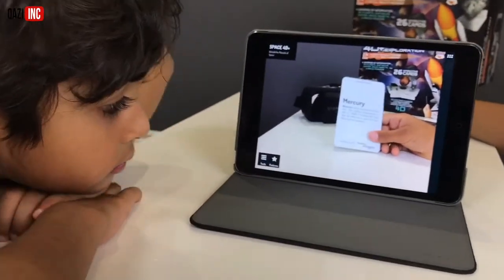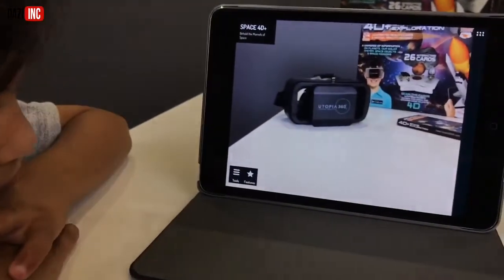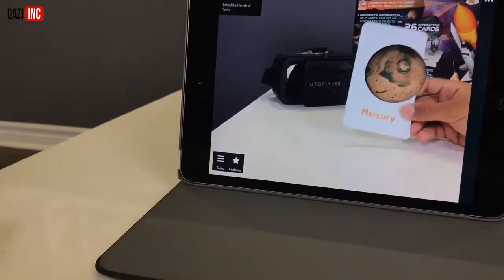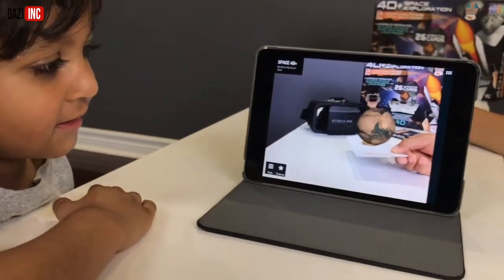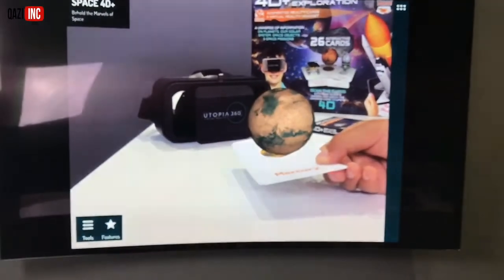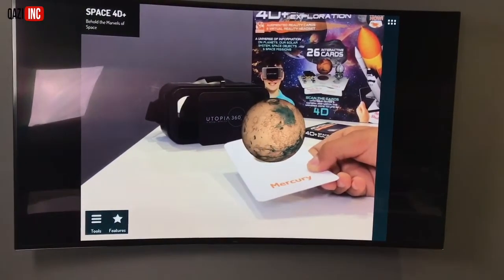Are you ready to see the 4D version of Mercury? Yeah, all right, let's take a look. Mercury. It looks like mud. It looks like mud? That's what I see on the big screen. Wow. So there's no moon. Yeah, it must be so dark too. That's so cool. So that's Mercury.